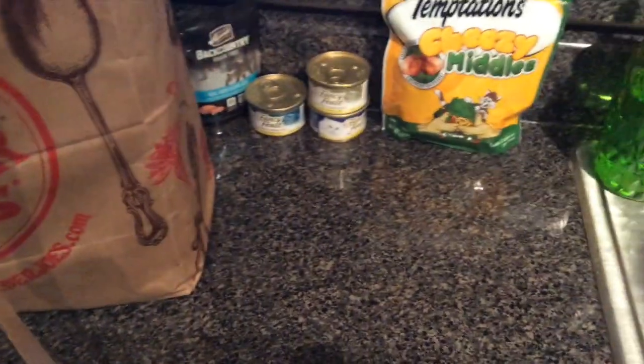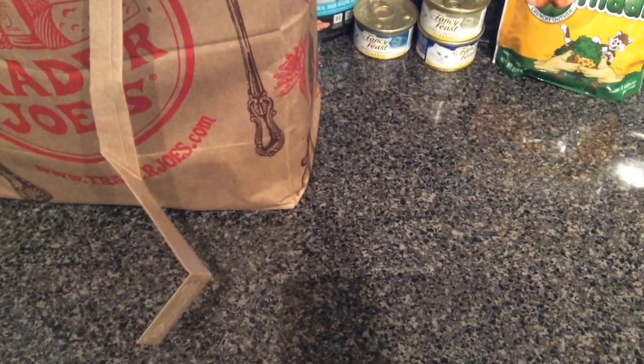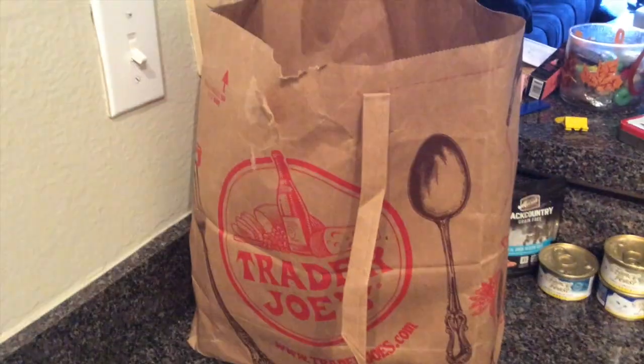Sorry for the change in scenery — here's my kitty cat. My phone has an abnormally small amount of storage space, so I had to wait till I got home and switch to a different recording device. So here's the busted Trader Joe's bag, and we'll start with the haul.